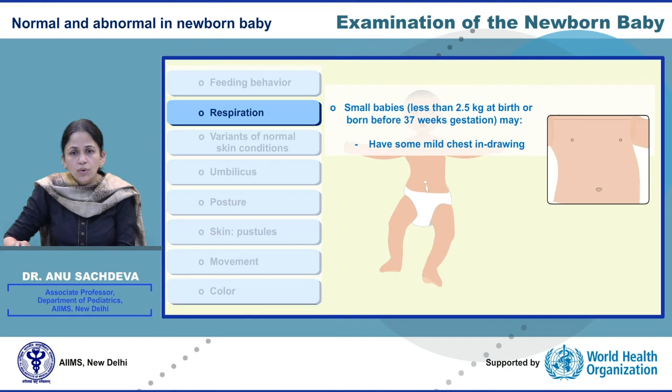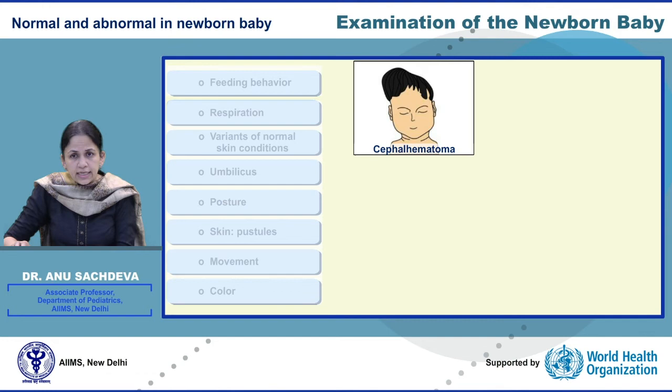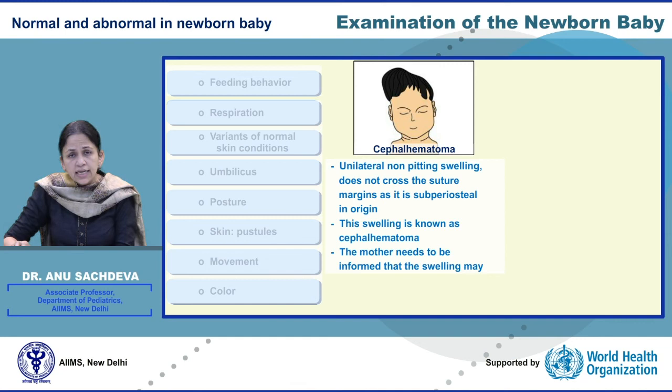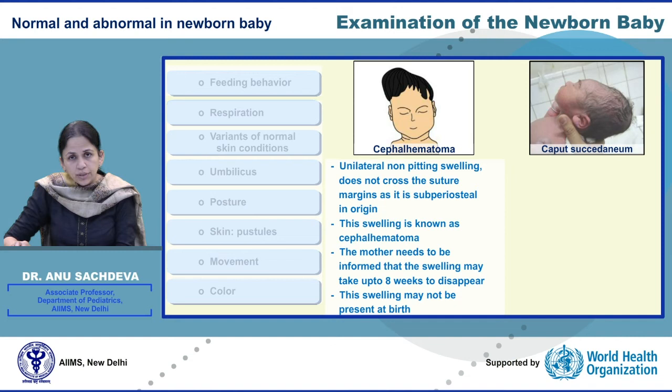Look at the picture on the left side. This is a unilateral, non-pitting swelling and as we can see it is not crossing the sutural margins. This is subperiosteal in region and is known as cephalhematoma. The mother in this case has to be informed that this swelling will take about 8 weeks to completely resolve. On the other hand, the swelling on the right side is caput — present at the time of birth, generally in the dependent part, crosses sutural lines, and resolves within the first few days.